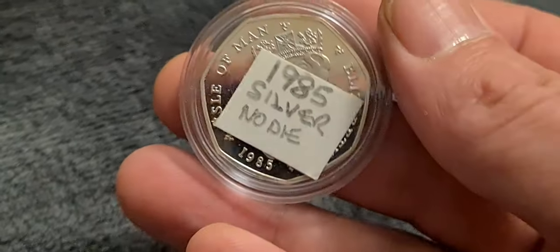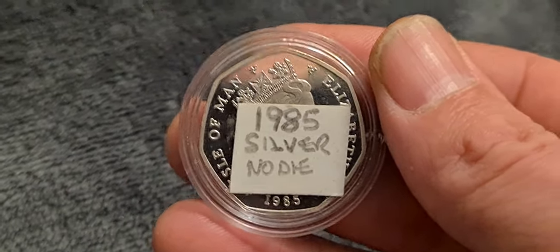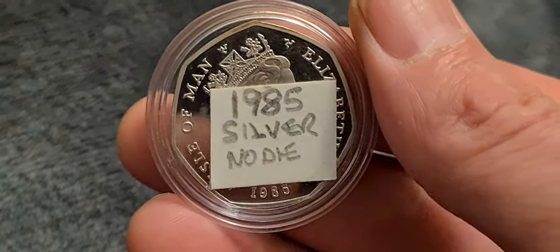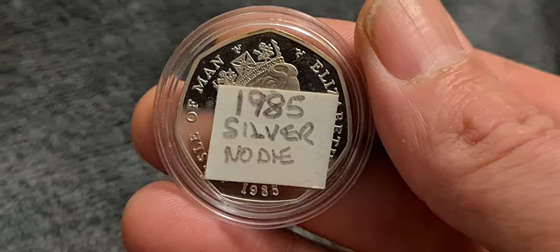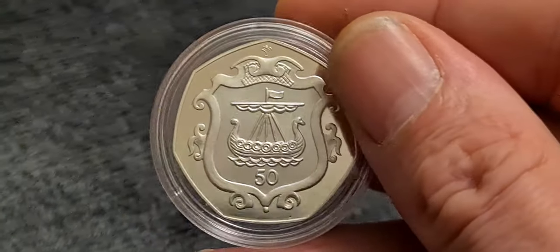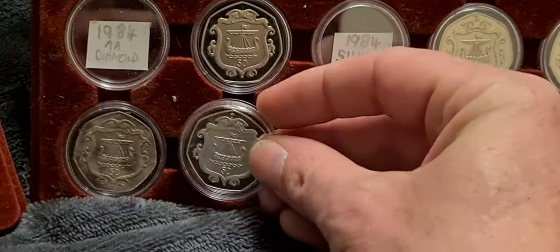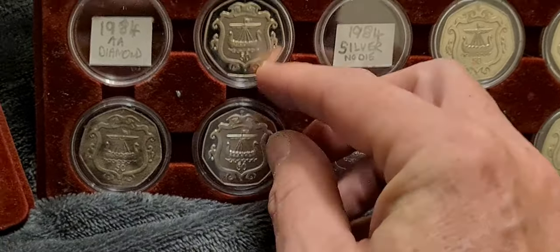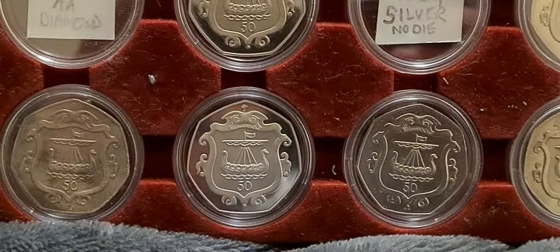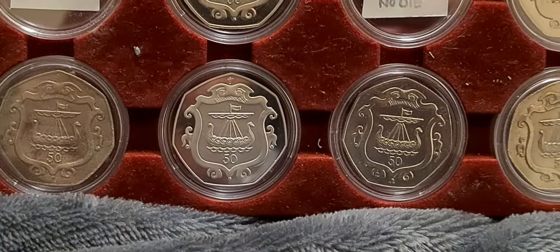Had my eye on one of these for a while and it finally came up at an acceptable price, shall we say. It was by no means cheap, but worth every penny to get this coin into the collection. Being the completionist that I am, it was one that I had to get. So that is the 1985 Viking Ship silver proof coin with no die mark. We'll put that down into the collection — very fittingly, just underneath the 1984 proof coin with no die mark. And you can just see the sort of difference in colour between the base metal proof and the silver proof coin.